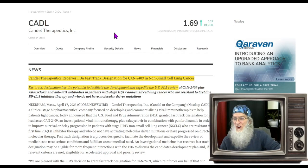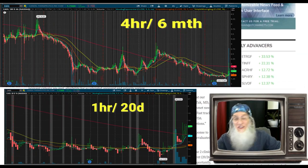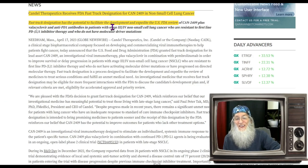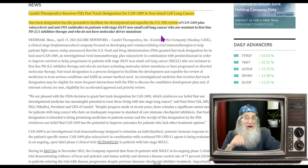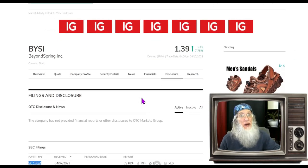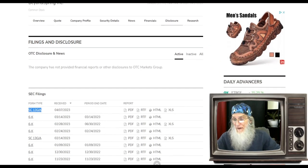The third one is Candel Therapeutics — ticker CADL. Today they had a press release: they received FDA Fast Track designation for their CAN-2409 non-small cell lung cancer treatment. Fast Track designation has the potential to facilitate development and expedite FDA review. They are currently at the end of Phase 2.